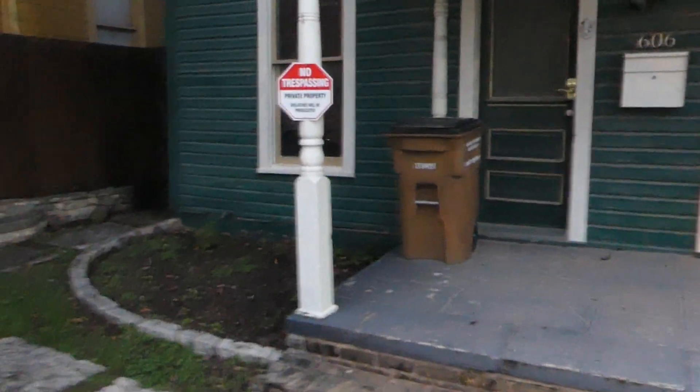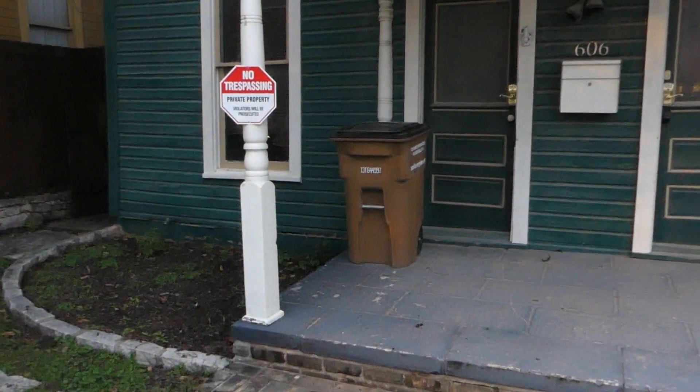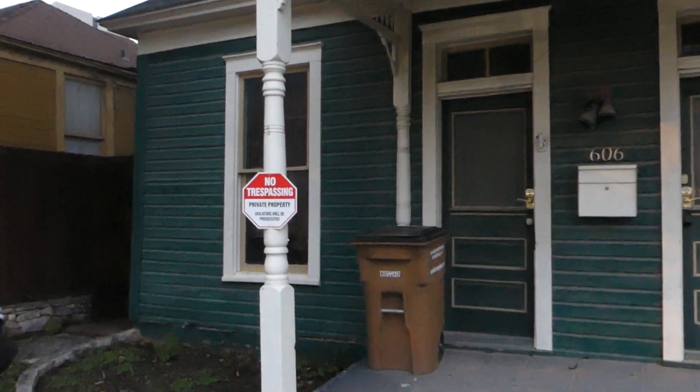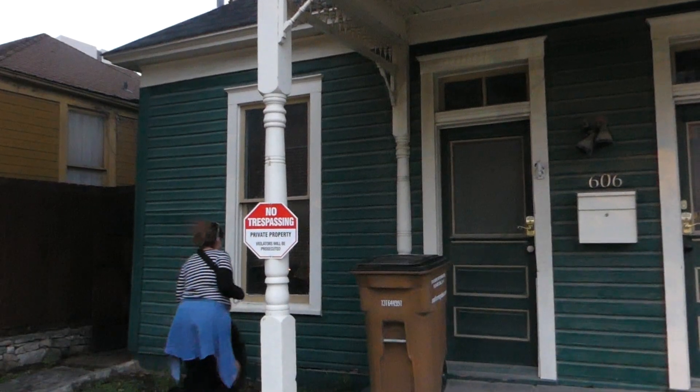So this is Steve from Thousand Year Homes, and we're talking about making something last a thousand years. These people — these houses were built in 1870. I verified that. So they're 150 years old.